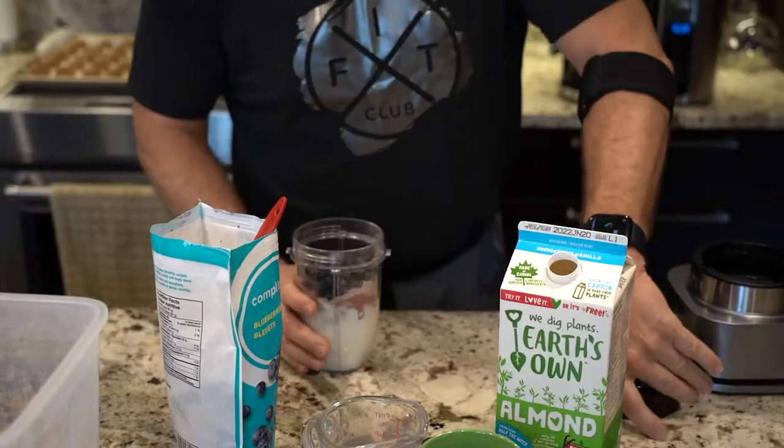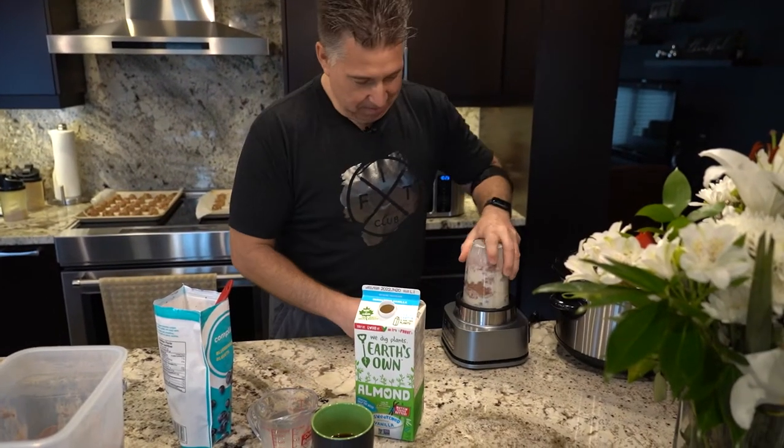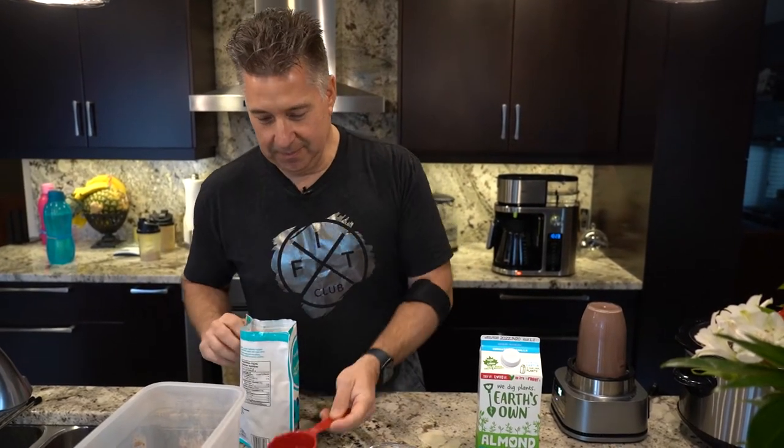Slam it in, screw it on, and now it's going to get a little loud. Pop it in, let it blend up, and she's done.